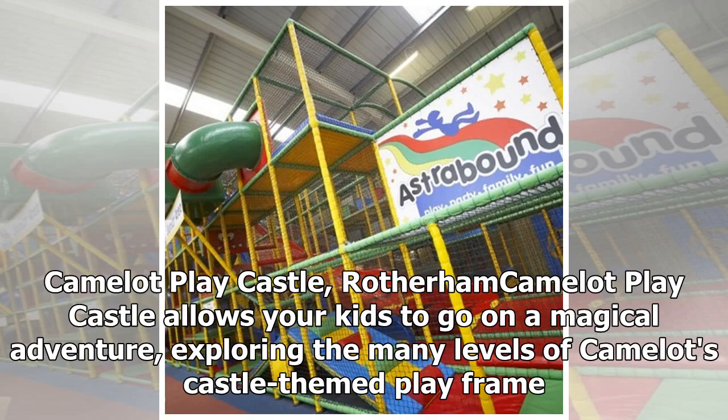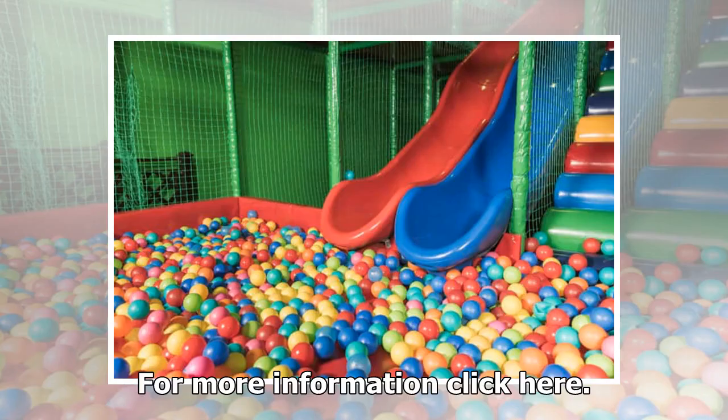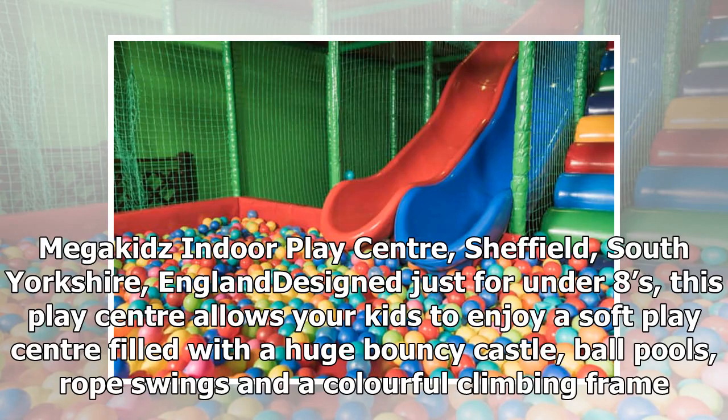Camelot Play Castle, Rotherham. Camelot Play Castle allows your kids to go on a magical adventure exploring the many levels of Camelot's castle-themed play frame. There are slides, ball pits, and a climb-a-castle feature. Little ones can also roam free outside in Camelot's adventure park, where they can grab a spade and create their own castle made out of sand, or explore the tents.